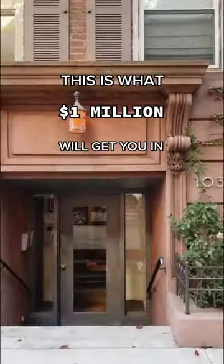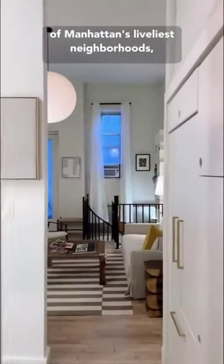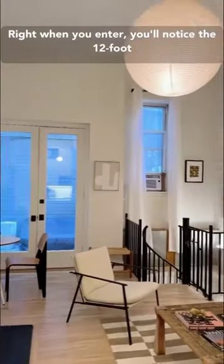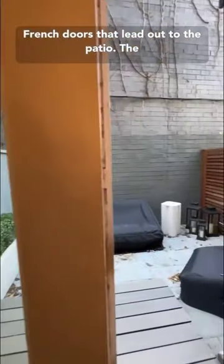This is what a million dollars will get you in the East Village. Located in the heart of one of Manhattan's liveliest neighborhoods, this two-bedroom duplex is spacious and charming. Right when you enter, you'll notice the 12-foot ceilings, the wood-burning fireplace, and the French doors that lead out to the patio.